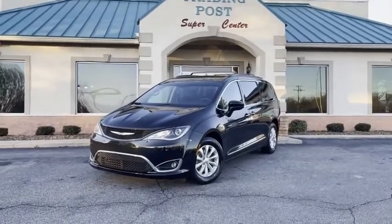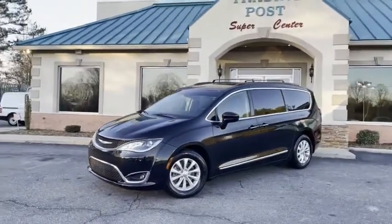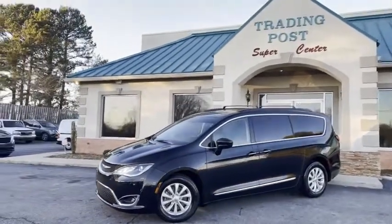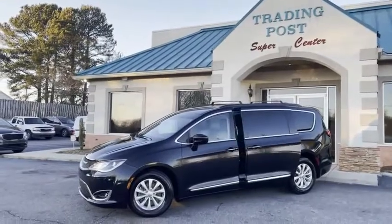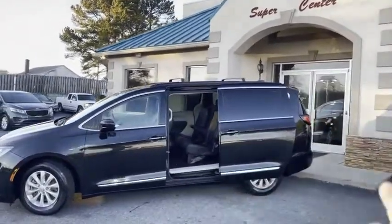Check out this loaded black beauty. Guys, this is the best of the best — the 2017 Chrysler Pacifica Touring Edition. It has the double sliding doors, the rear hatch, and backup sensors.